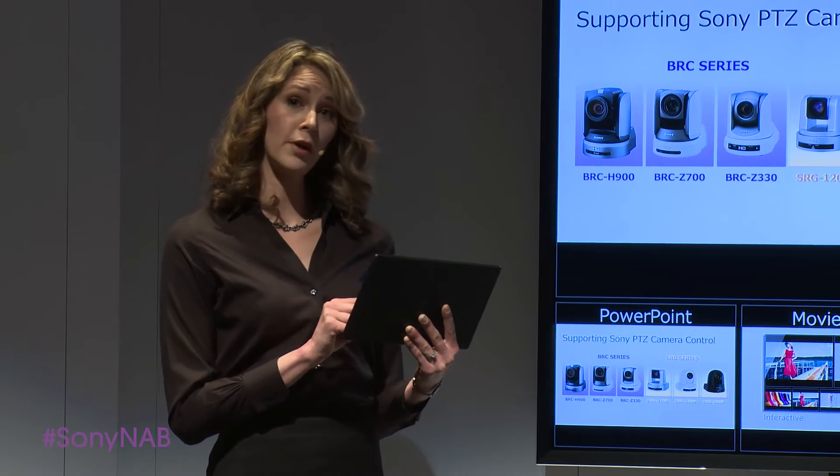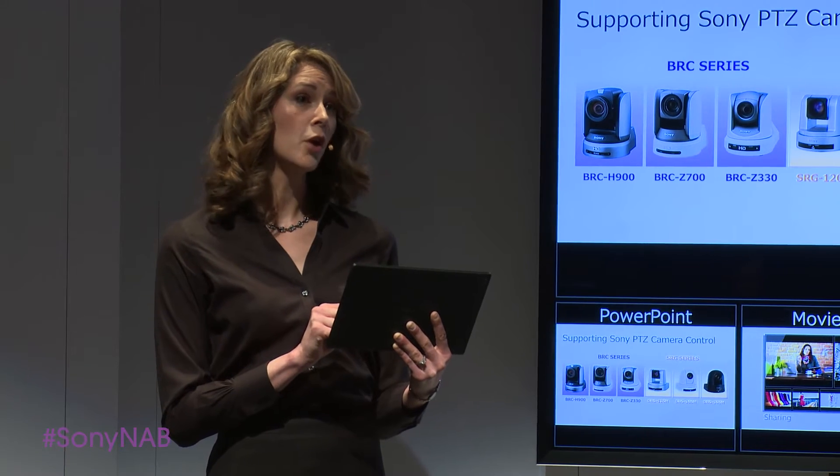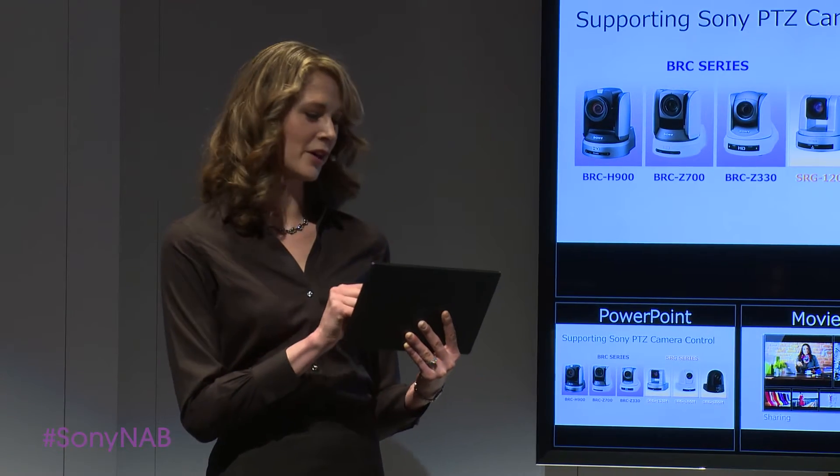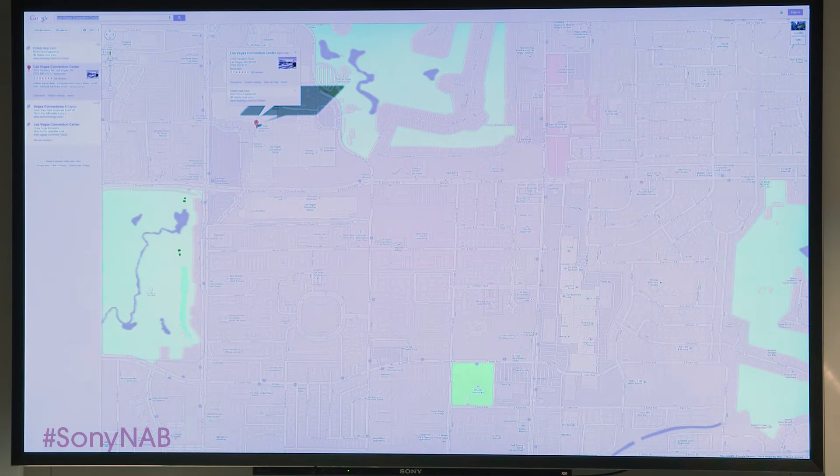With the 4K technology of Vision Presenter, even web pages we've seen a million times before become substantially more informative. It's really incredible how much information you can see and appreciate on a single screen. There's much less scrolling.